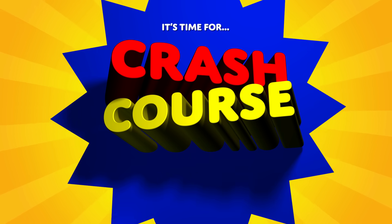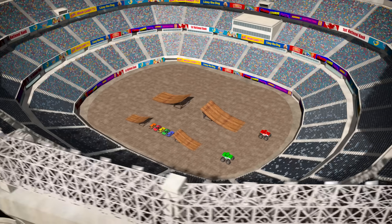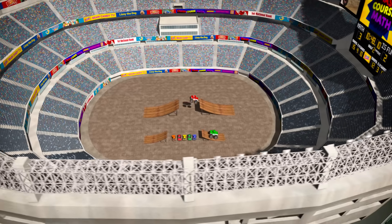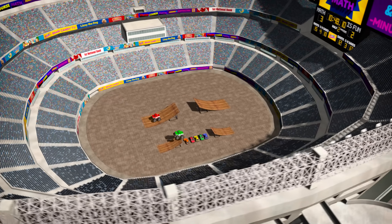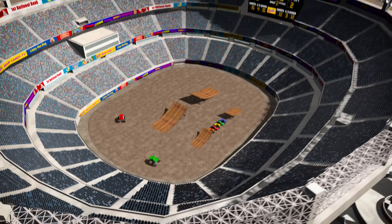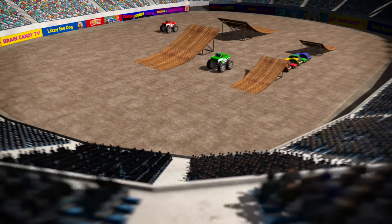Welcome to Crash Course Math! Hey Brainiacs! Today we're going to learn about adding with some awesome, stunt jumping, super-duper monster trucks! Listen to that crowd! They're really excited to learn some math!